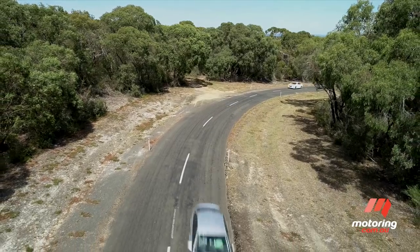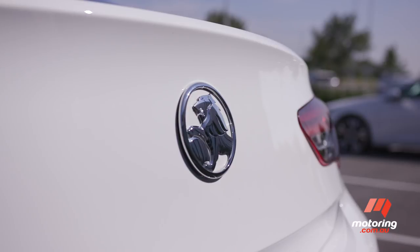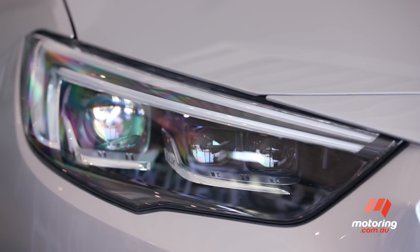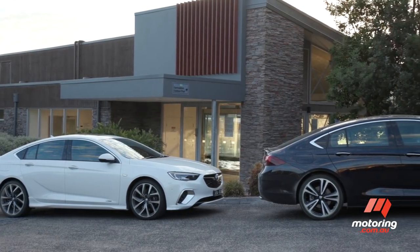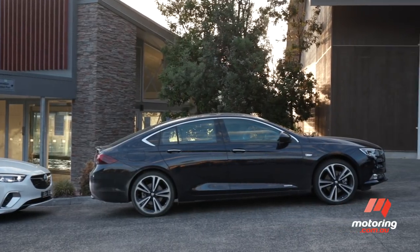In the absence of any entry-level LT variants at the media launch, the four-cylinder front-drive Calais liftback tested here is the entry to the 2018 Commodore range. Priced from $40,990 plus an extra $3,000 for the diesel version, which is also off-limits to us for now, the five-door ZB looks like no Calais before it, inside and out.